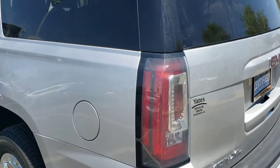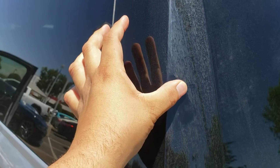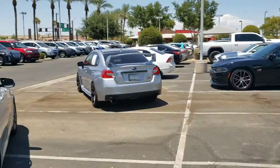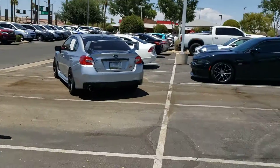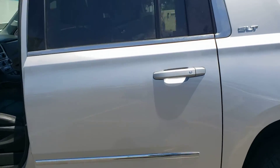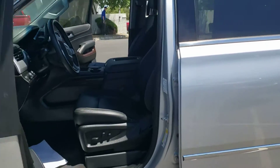It's dirty, but nothing's on here that won't come off — that comes right off. It just has to get a good detail. We're close to some fields, so whenever it's windy, all of our vehicles get covered in dust. As far as dents, scratches, things like that, I'm truly not seeing anything.